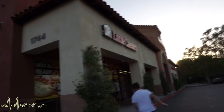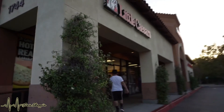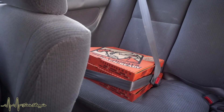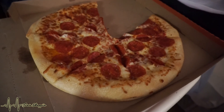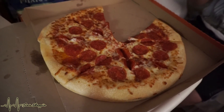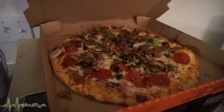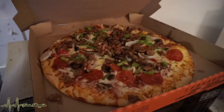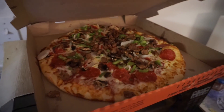Going to Little Caesars to pick up pizza for dinner tonight. Darren put the seatbelt around the pizzas — that's cute. We ended up getting just the regular pepperoni, which is $5, and also ended up getting the Supreme, which was $9, right Darren? Yeah, $9 for the Supreme.